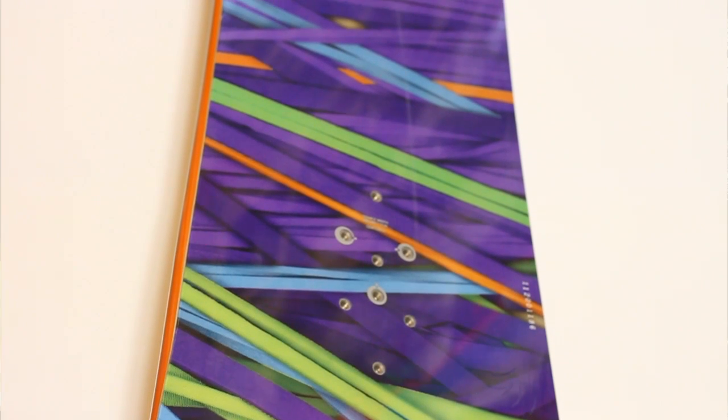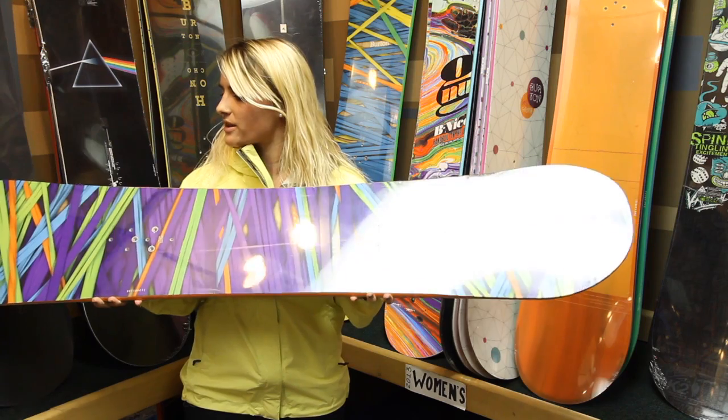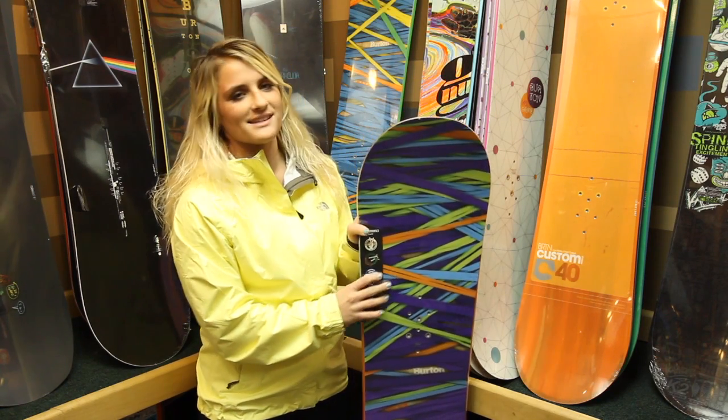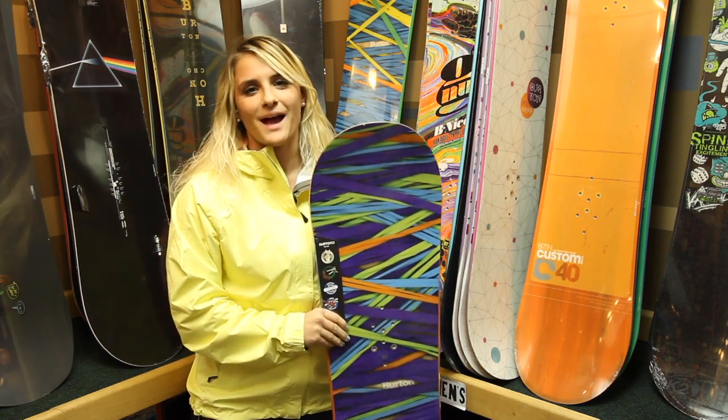Lastly, it's twin-tipped, which basically means you're going to excel whether or not you are riding switch or regular. Super fun board. We've got a couple different sizes and graphics. Come check it out. Happy Holidays, guys.